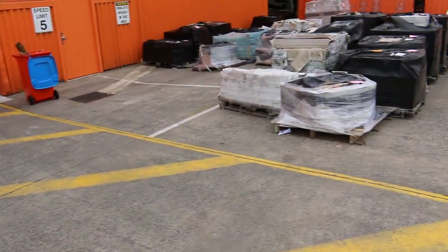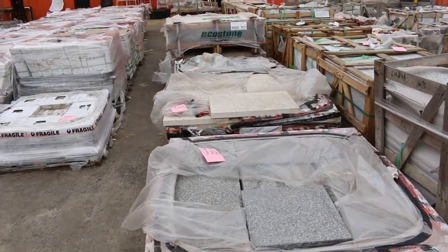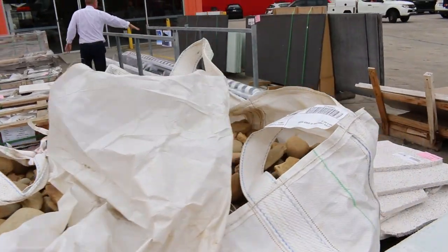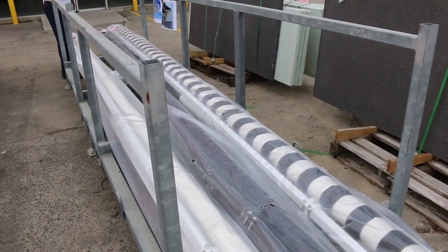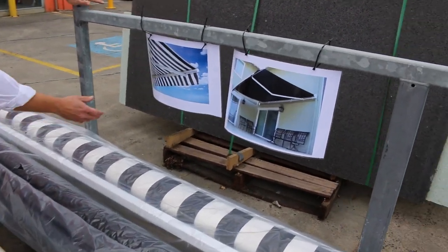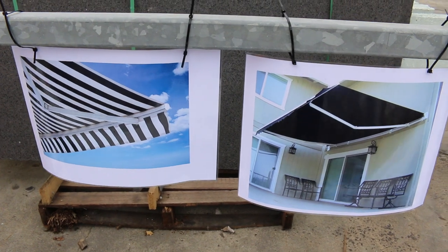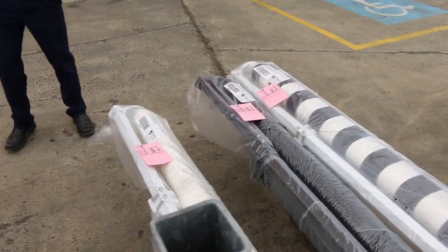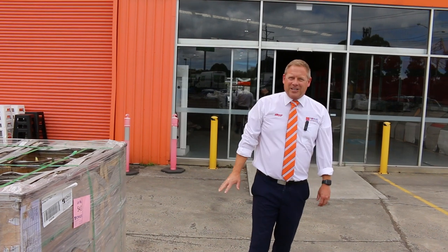We've got some beautiful gigantic outdoor awnings - these are wind-out awnings. You can see from the picture how big they are: about six meters by three meters. They're ex-hire, they'll be unreserved, and absolutely fantastic. A six-meter-wide awning - sensational. We do have multiples of those, so that'll be a really good attraction for tomorrow's auction.